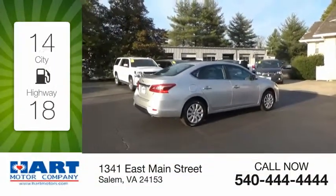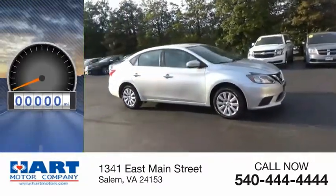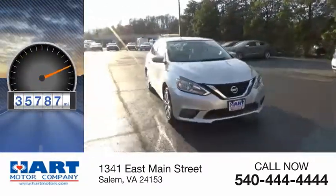Great fuel efficiency saves you money by requiring fewer trips to the gas station. This vehicle has less than 40,000 miles.